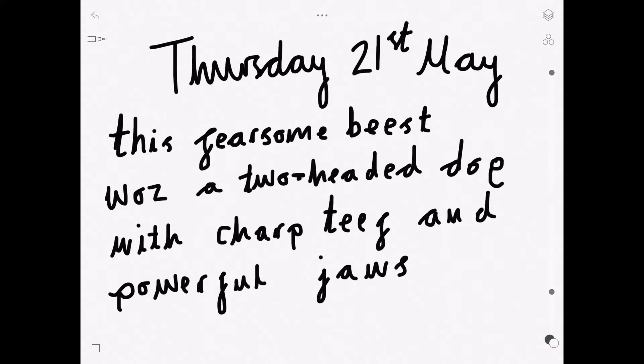First, we can see there should be a capital T for 'this'. Fearsome is correct. Beast — now look, the spelling in 'beast' is incorrect. The spelling is E-A, like a cup of tea, for beast. 'Was' — oh dear, we know that 'was' is spelt like this. Lots of children spell it phonetically. We know that's the proper spelling.